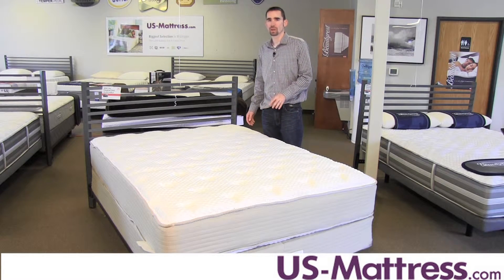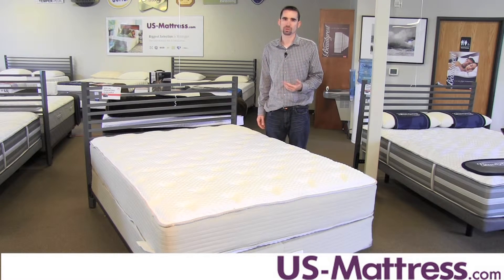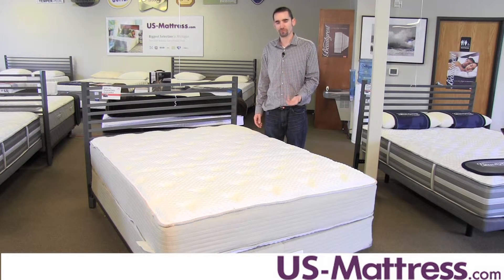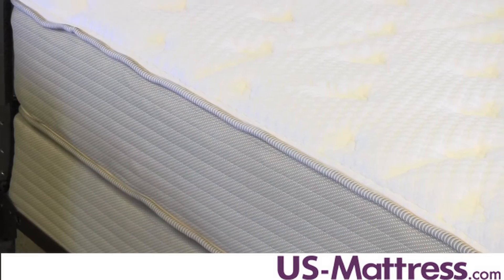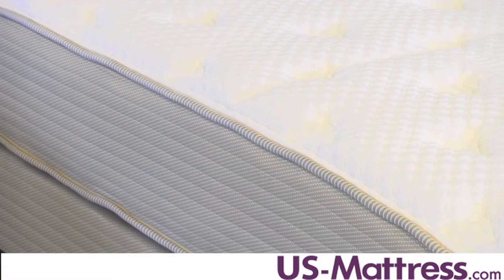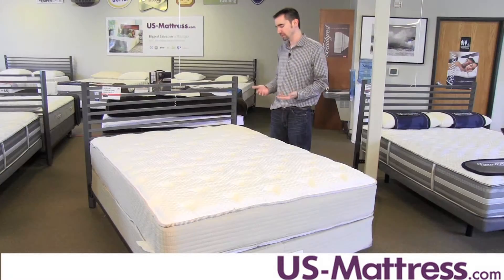Getting into the coil system or the support system of this mattress, the support system is really comprised of two components. One is the Bonnell coil system. Bonnell coils have been used for over a hundred years — they're one of the more cost-effective ways that mattress companies provide good solid back support. The Bonnell coil system consists of a series of coils that are all linked together, so when you put pressure on one coil, the surrounding coils work in conjunction to help bear the load, resulting in a very solid, stable support system that is also a little bit more spring-like than wrapped coil systems.